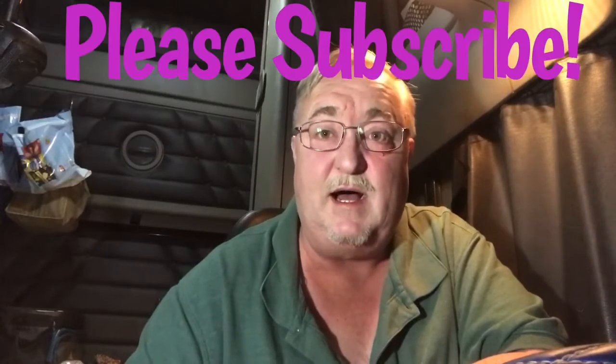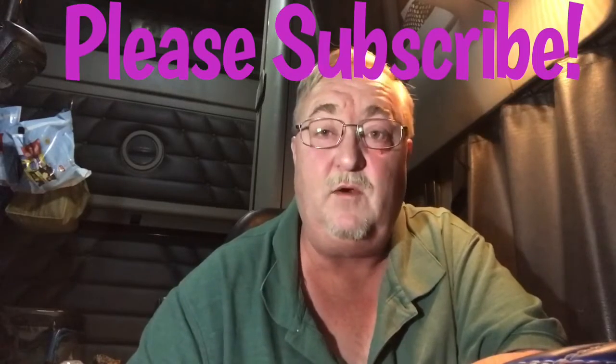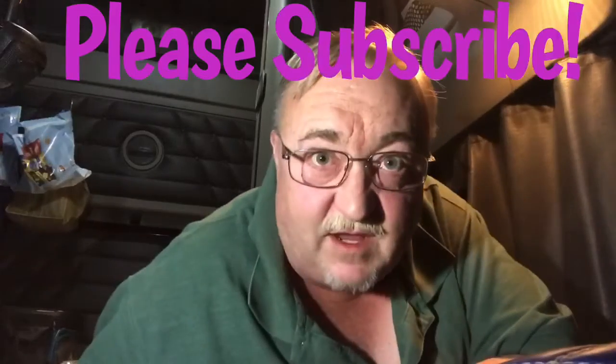Alright, that's about it for this video. Thanks for tuning in. As always, please subscribe, click the like, comment — I would love to read your comments. Ring that bell, sniff the magic YouTube fairy dust. Clutch out.